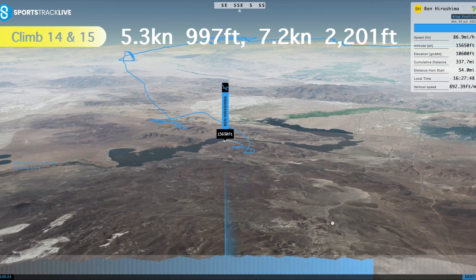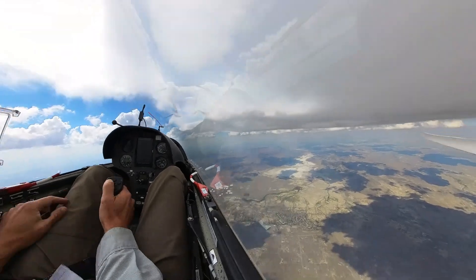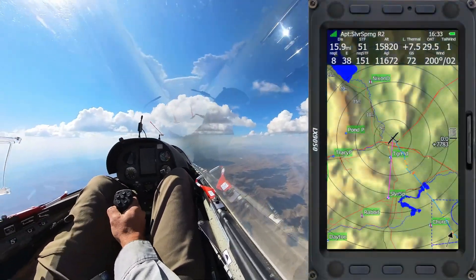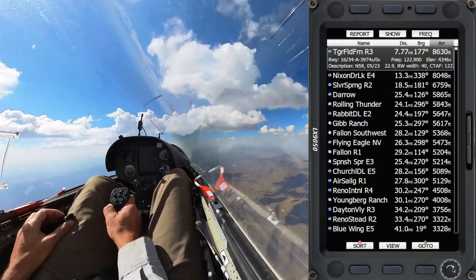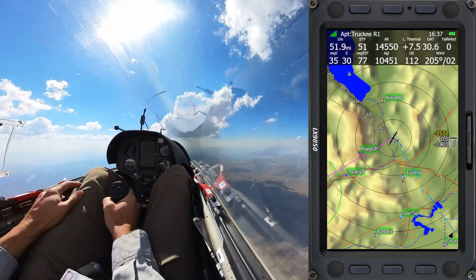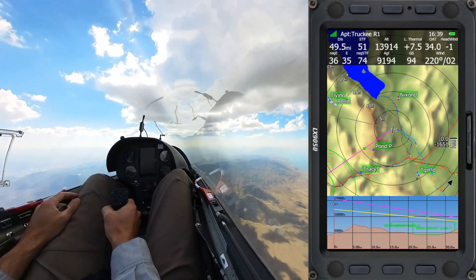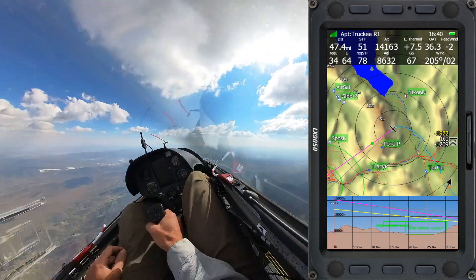We're getting closer to Truckee now and I can see there are good clouds around — things are looking good. I'm plenty high and there are lots of airports in range, but we are nearing Reno International and I've got to keep my eye out for traffic again. I've gotten to the point where I can dial in Truckee on the glide computer: we are 1,400 feet below glide and need 36 to 1, but with plenty of good clouds ahead I'm feeling very optimistic about getting back.